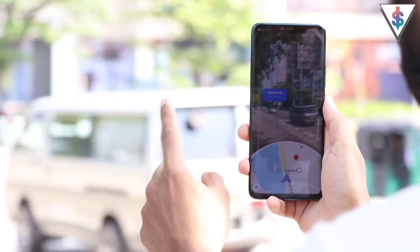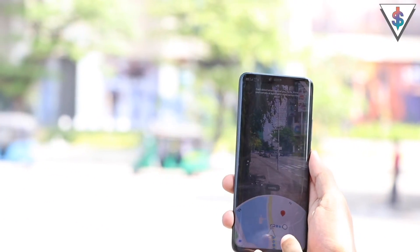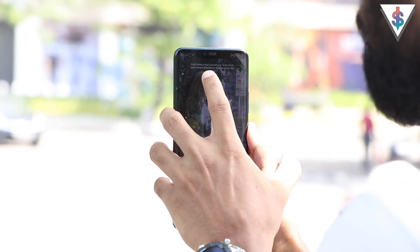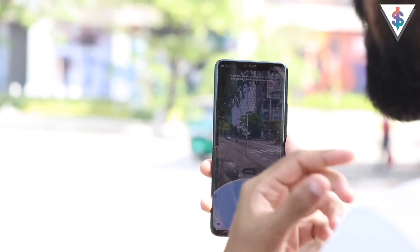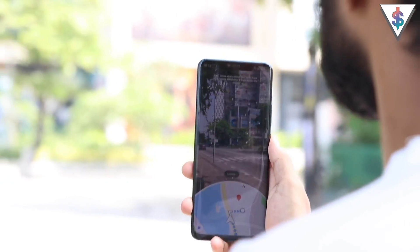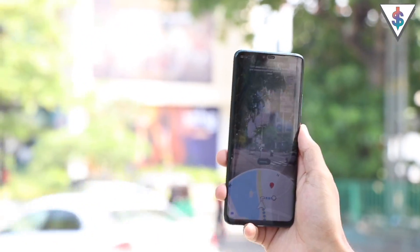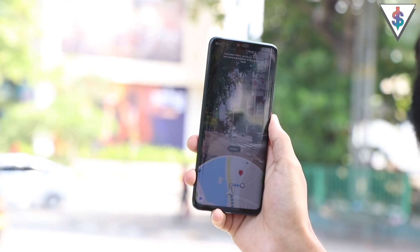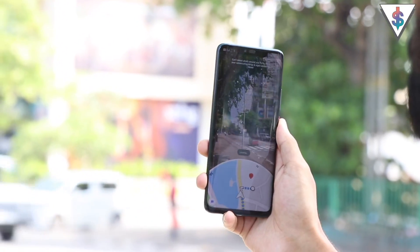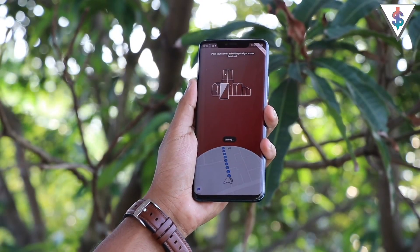We have Colombo City Center right here, and it's now showing the final directions to reach our destination. Whenever it can't detect what's around you, you have to keep scanning the buildings and it will show you the end directions to the place you're trying to go. Just hold your phone up and scan, and like I mentioned, the more people use it the more accurate this AR feature will become. This is definitely going to be useful — a really nice feature to have.